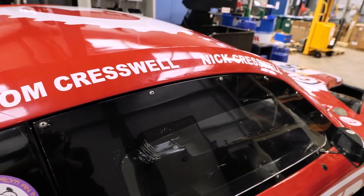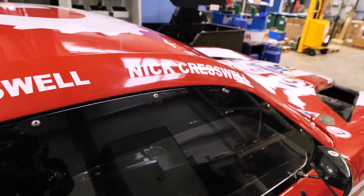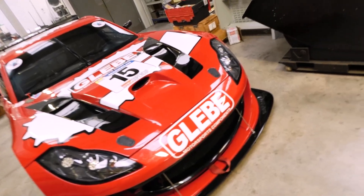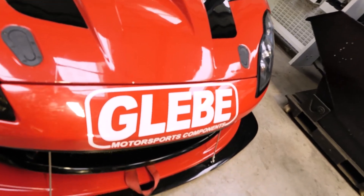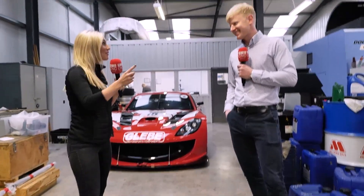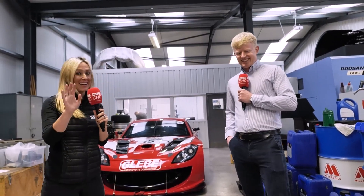Basically my dad and myself race this car — we run the business together and we race the car together. Motorsport is a big passion of ours, and Formula One and motorsport are big sectors for this business. Our cameraman loves motorsport too, so the pair of them have been talking a lot today.